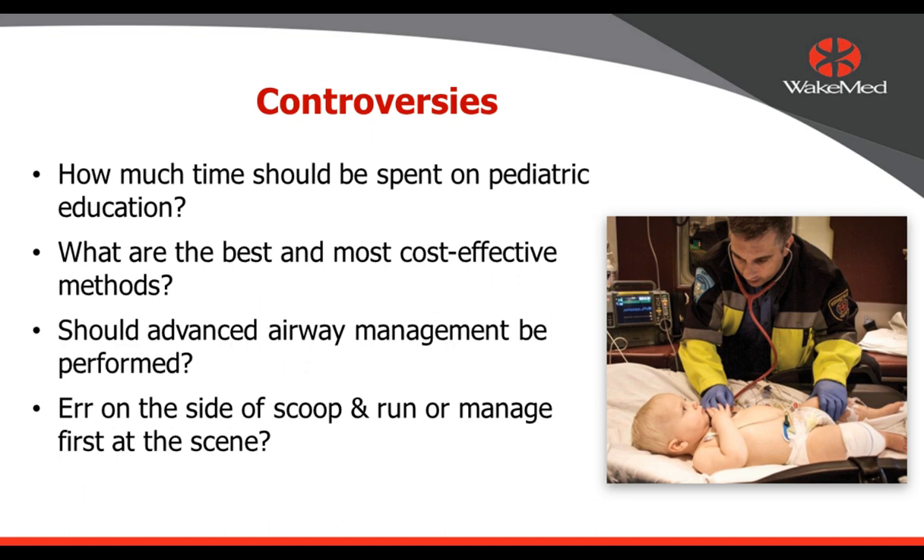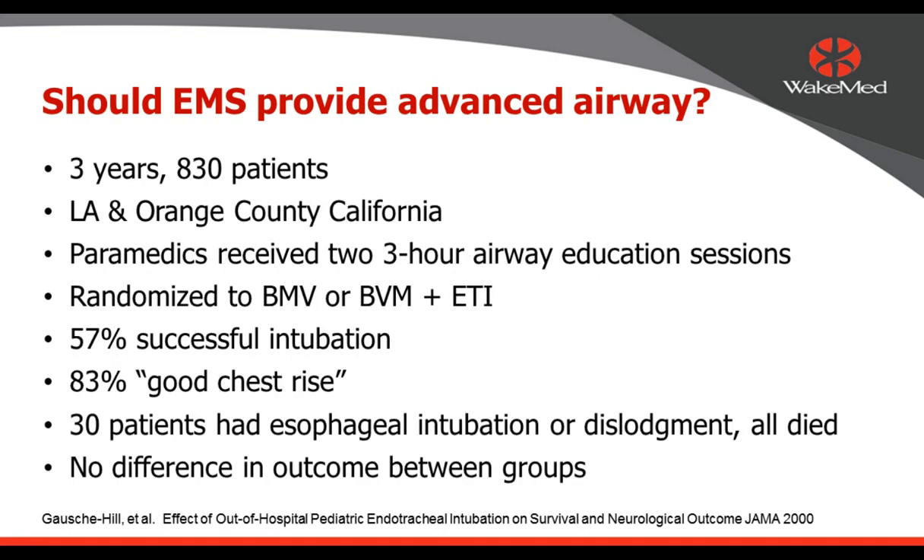There are controversies to address. Pediatric runs are only 10% of all calls — should we spend time educating on these? We can take a glass-half-empty or glass-half-full approach. Rather than saying 'we're not good at it so we shouldn't learn it,' I say let's take a glass-half-full approach: we're okay now, let's get better and provide kids better care. What are the best and most cost-effective methods? Simulation can be expensive. Should pre-hospital providers be providing advanced airway management? And do we find the sick child and rush to the hospital, or provide important basic resuscitation before moving them?